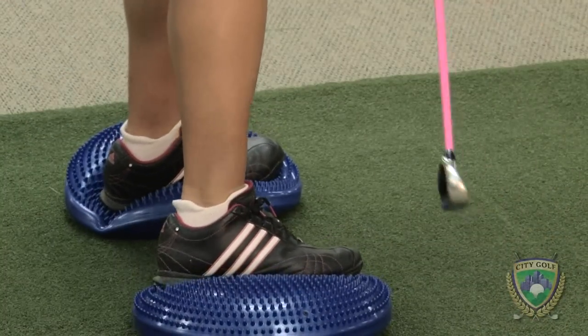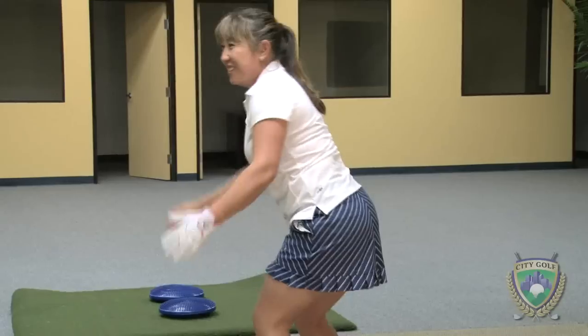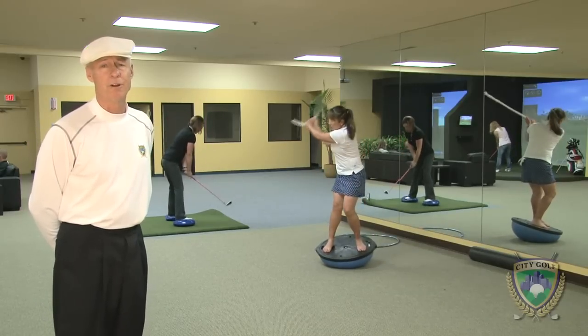No serious training for golf would be complete without the fitness component. One of our goals here at City Golf is to provide a place where you could work on your strength and conditioning along with your golf instruction.